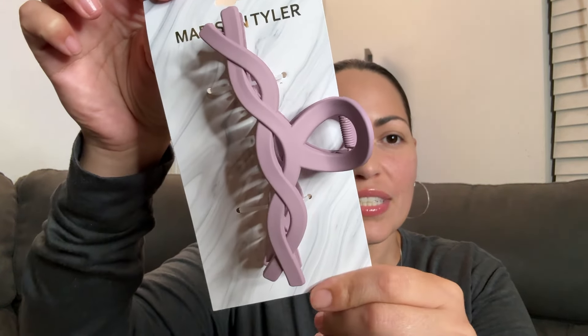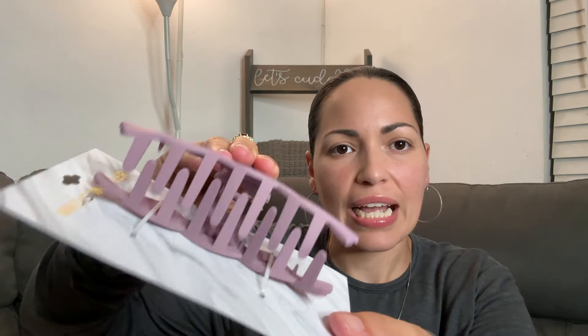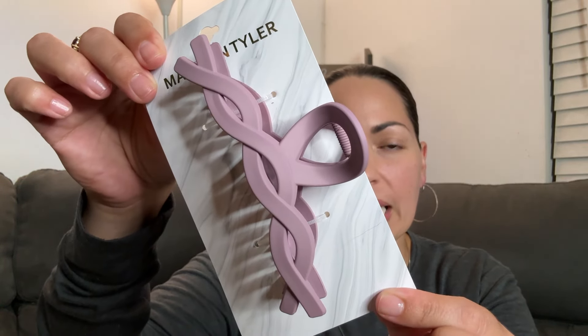Then I found this pretty clip — isn't that so nice? It's from Madison. Look at that clamp — very, very nice clip. My daughter can add it to her clip collection.